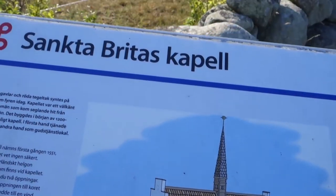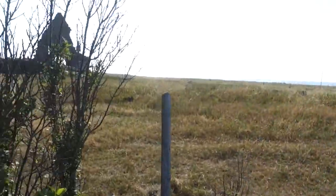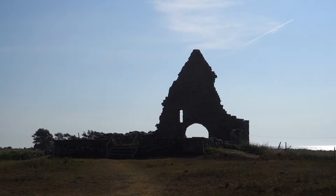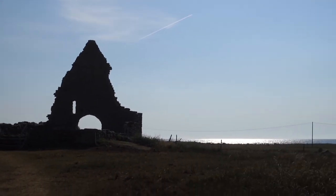In the 13th century, this church behind me here was one of the biggest in Sweden. Today it is a ruin, but it still lies in this beautiful scenery and it's a part of the Swedish heritage. So let's check it out.